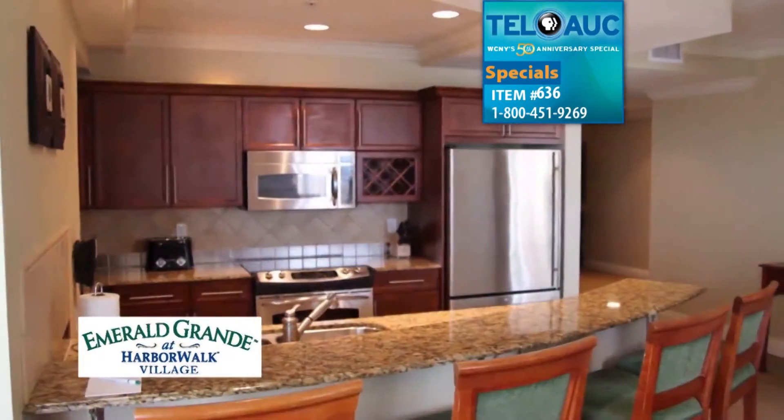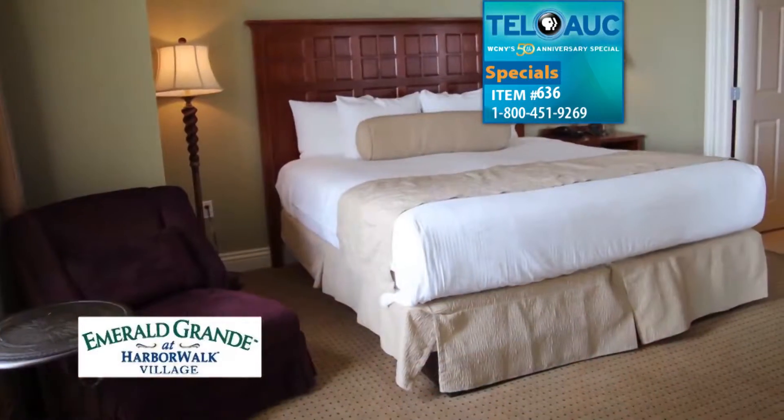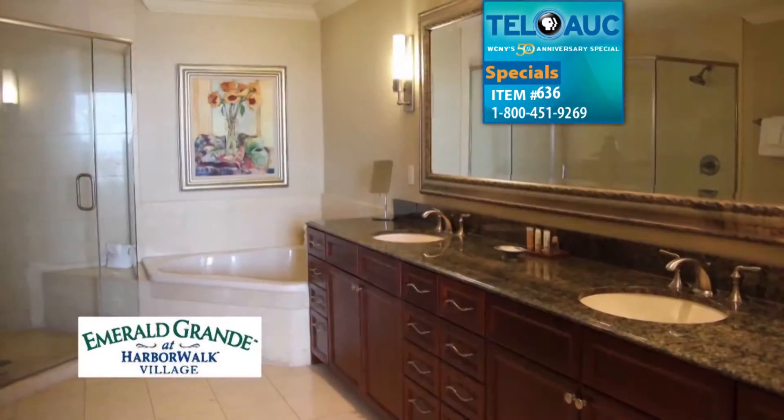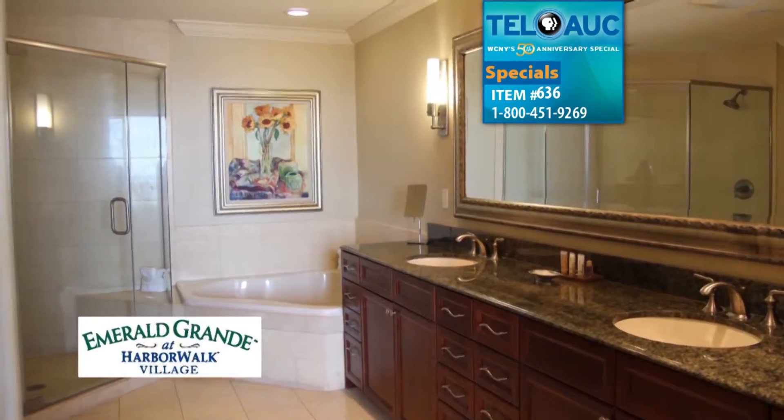All condos have spacious kitchens, balconies, and many offer panoramic views. These luxurious accommodations include custom-crafted furnishings, lavish baths, and a level of service that sets the standard for all other family resorts.